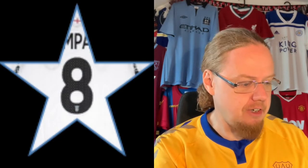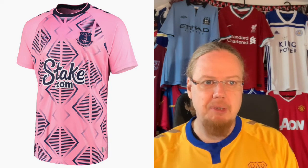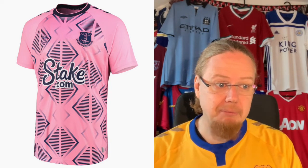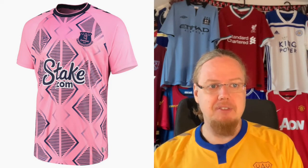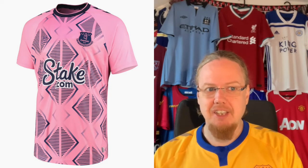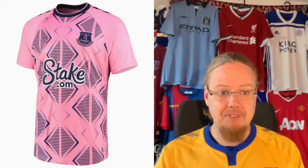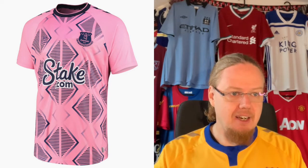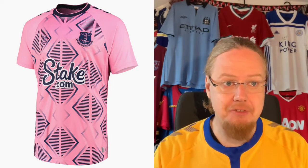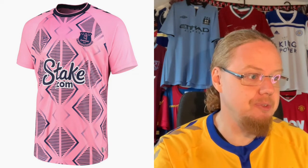There is more to like than to dislike on the Everton home, and I'd give it eight stars. The away jersey in pink looks a little too psychedelic. Pink is all the rage, but if you did this in white and blue I could get on board more. As it stands, the weird colors aren't related to the club, so it goes in the scrap heap for me — three stars. One positive note: the outline around the Stake logo is exactly what we want to see on a striped jersey.